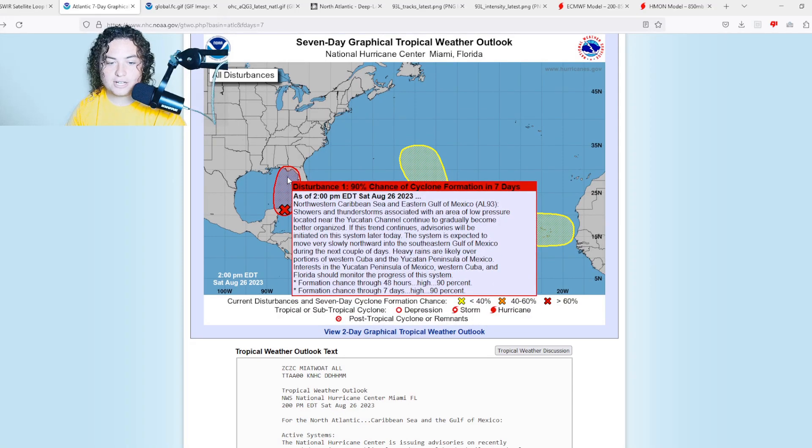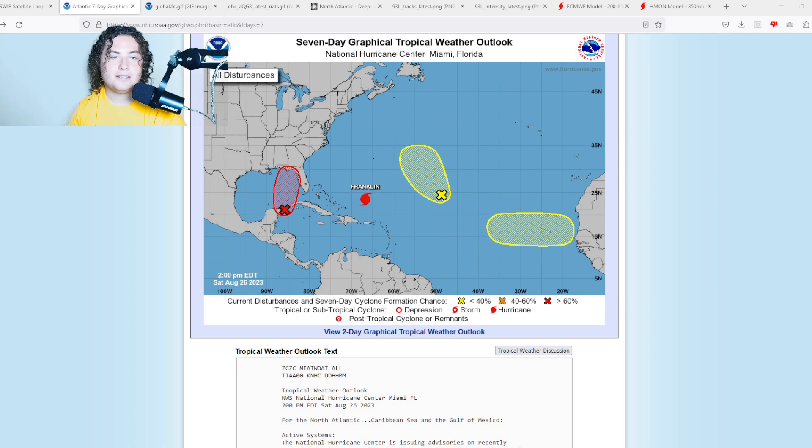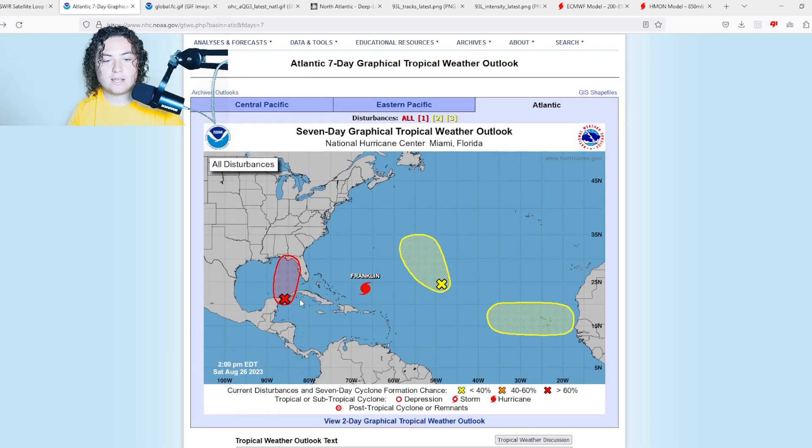Here are the cliff notes from the National Hurricane Center: showers and thunderstorms associated with an area of low pressure have continued to become better organized — I'd say pretty rapidly at this point. The system is expected to move very slowly northward into the southeastern Gulf of Mexico over the next couple of days. Heavy rains are likely over portions of Cuba and the Yucatan Peninsula. Interests in the Yucatan, Cuba, and Florida need to monitor the progress of this system — at 90%, this is almost certainly going to develop.